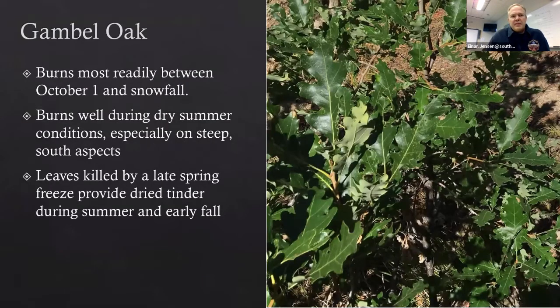Gamble Oak burns most readily between October 1st and snowfall, at least in my district — the southern metropolitan area of Denver, wedged between the city and county of Denver and Castle Rock. Our territory stretches from about the Hogback, the first little hill of the Front Range. Gamble Oak also burns well during dry summer conditions, especially on south aspects and steeper slopes. We've also been having issues with late spring freezes that create additional dry dead tinder lasting through summer and early fall.